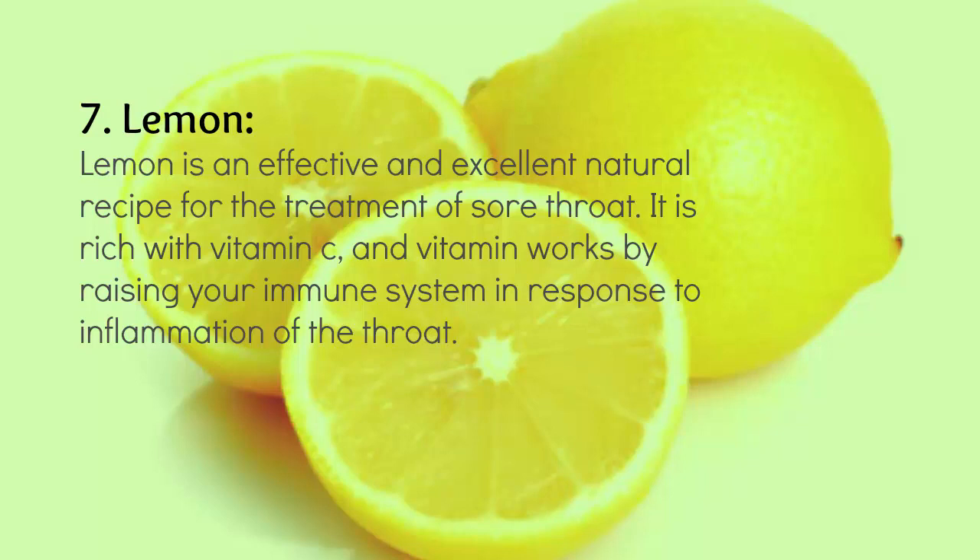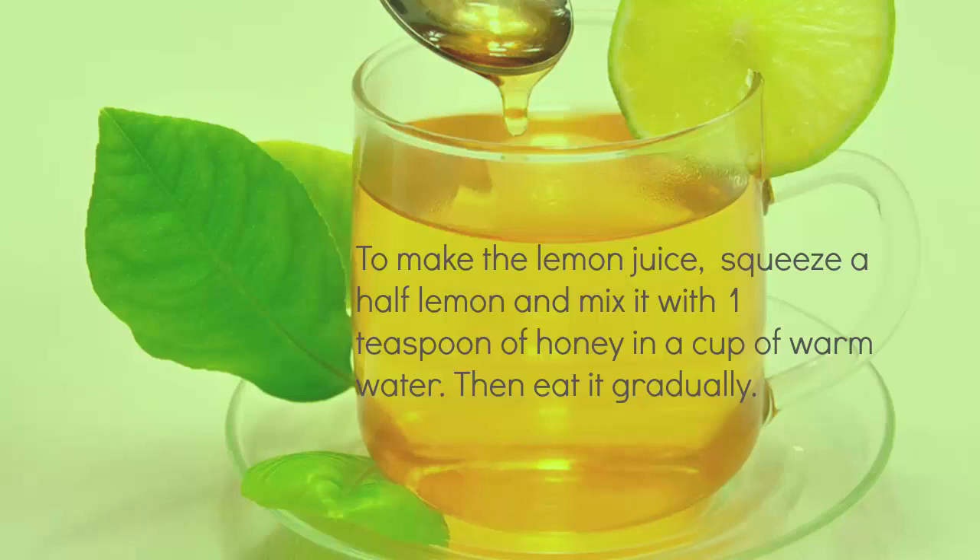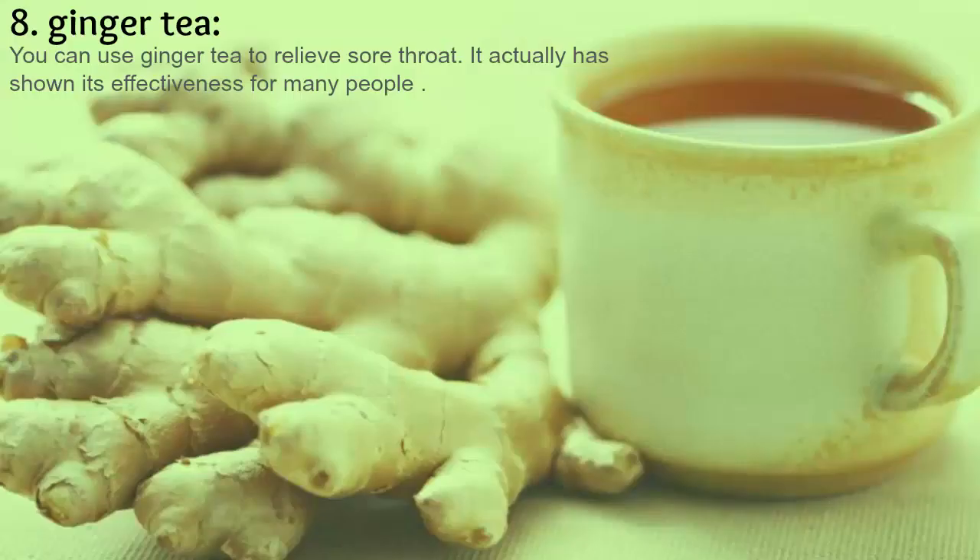7. Lemon. Lemon is an effective and excellent natural remedy for the treatment of sore throat. It is rich in vitamin C, which works by raising your immune system's response to throat inflammation. Just suck a lemon or gargle with lemon juice and warm water. You can also try lemon with honey — most affected people recommend this mixture as effective for sore throat. To make it: squeeze half a lemon and mix it with one teaspoon of honey in a cup of warm water, then drink it gradually.